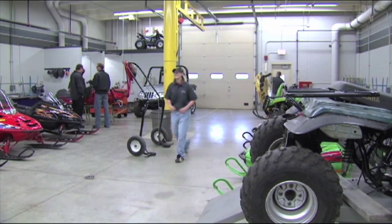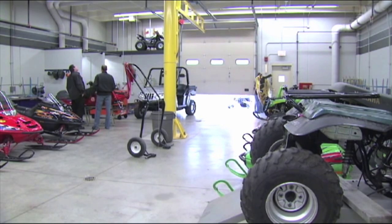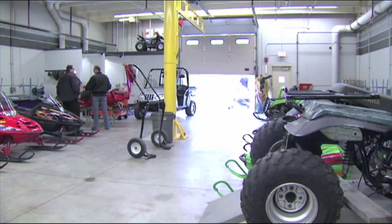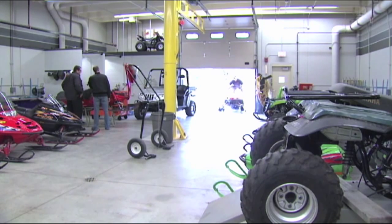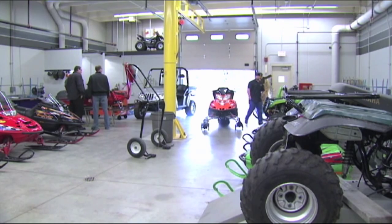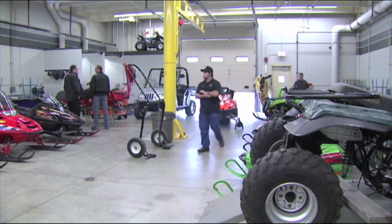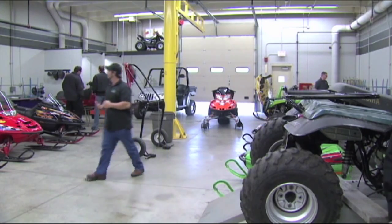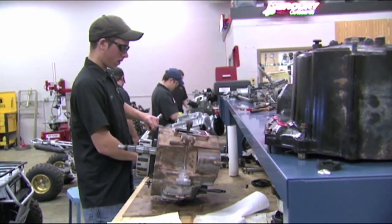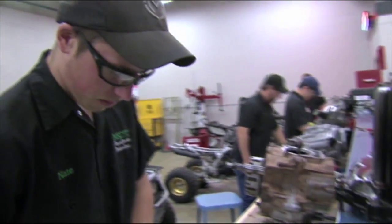We work on a lot of customer machines. That's one of the highlights of the second year — we run it identical to if you were in a shop, where the student will write up the work order, listen to the customer's complaint, verify it, perhaps by taking it for a test ride. One student gets assigned that particular task and will look up the parts, do the estimate, and do everything just as if they were in a shop. So when they get out in the shop, nothing should change — it should be just like what they learned in school.